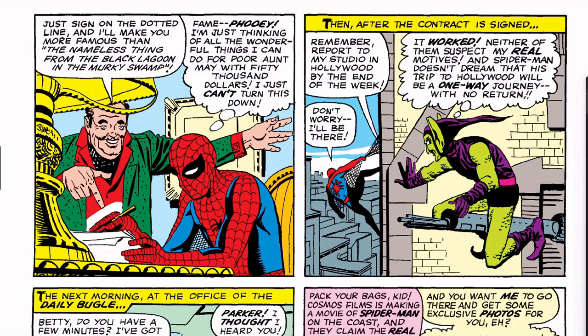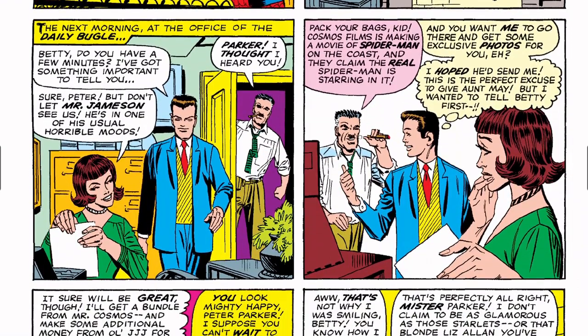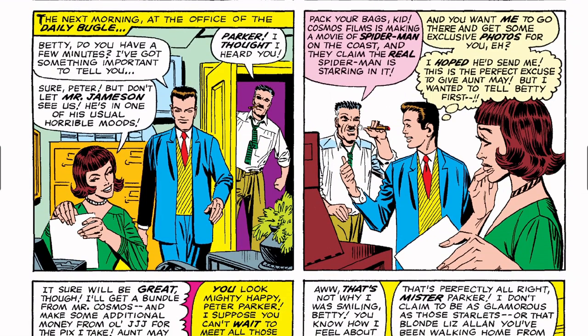After the contract is signed: 'Remember — report to my studio in Hollywood by the end of the week.' The Green Goblin thinks: 'It worked — neither of them suspect my real motives. Spider-Man doesn't dream that this trip to Hollywood will be a one-way journey with no return.' These elaborate schemes are just to keep readers entertained — a real bad guy would have just shot him — but it's comic books and the '60s was a silly time.